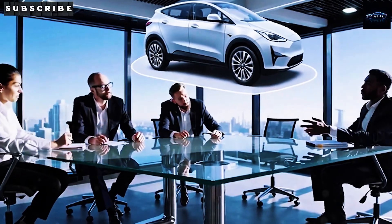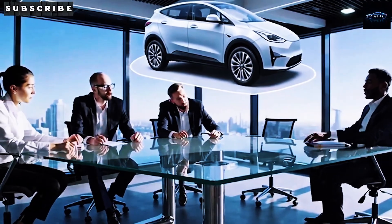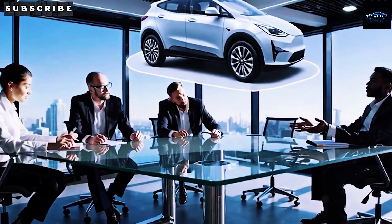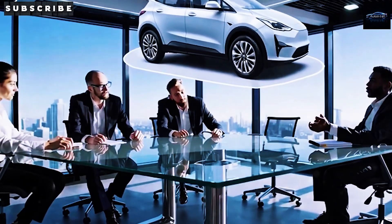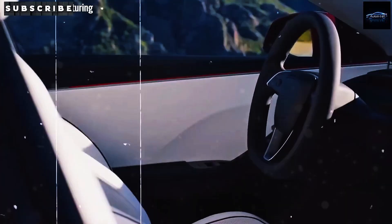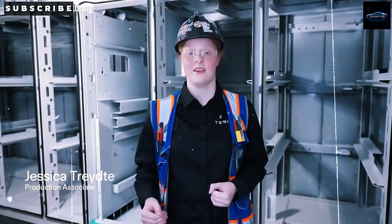From polygonal Cybertruck-style armor to structural batteries, satellite links, and medical-grade suspension, the 2026 Model 2 isn't just Tesla's cheapest car — it's their most disruptive. Can a sub-$12,000 car outshine a $50,000 luxury vehicle?